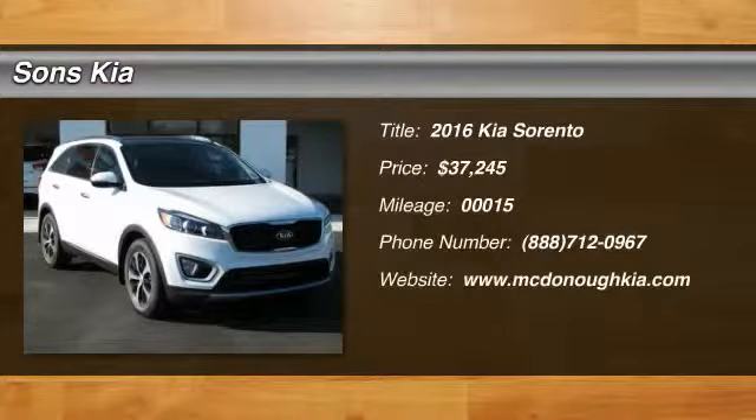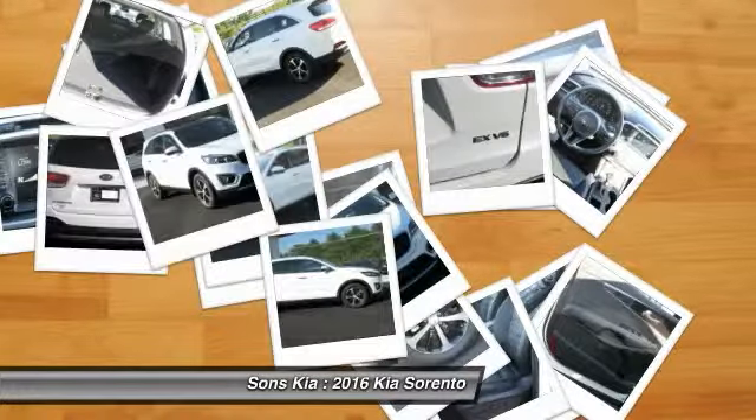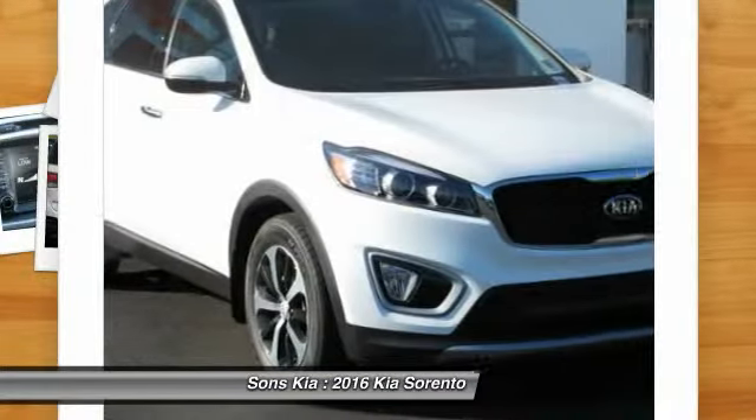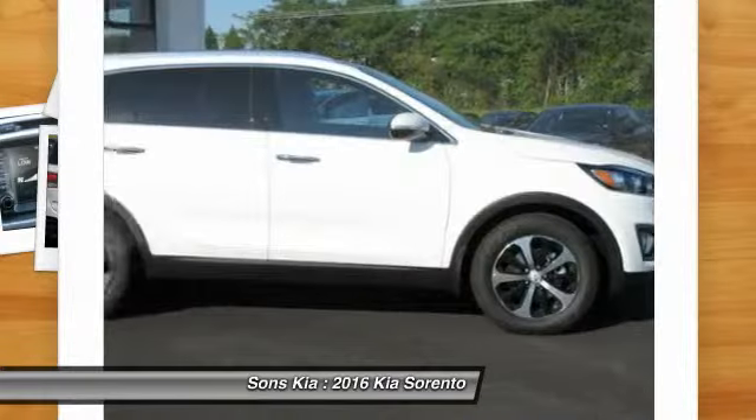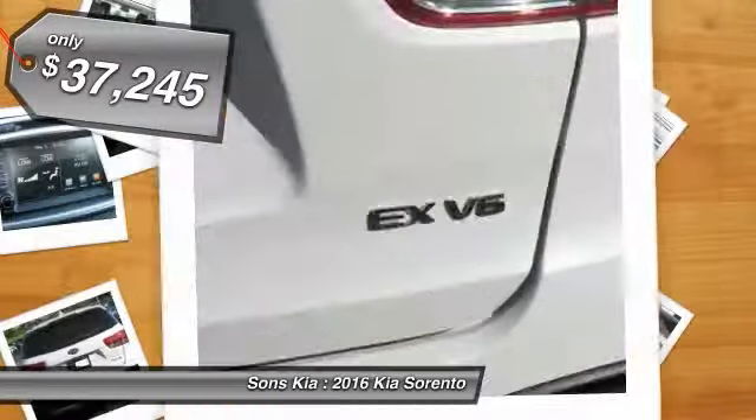2016 Sorento. The Kia Sorento is a comfortable riding, powerful, compact SUV loaded with impressive standard features. Take one look at its stylish, sleek design and you'll want to cross over to a Sorento — and it is priced below $40,000.